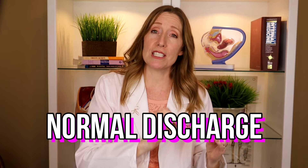The first thing I'm going to talk about is normal discharge, and then I'm going to jump into what abnormal discharge looks like. Abnormal discharge suggests an infection which can cause complications with your pregnancy and problems for your baby, so make sure to stick around because you don't want to miss that.